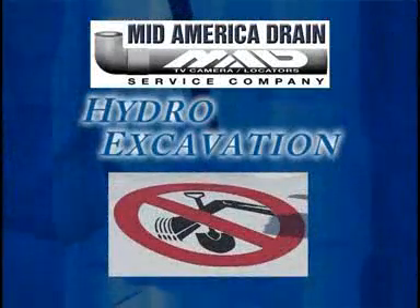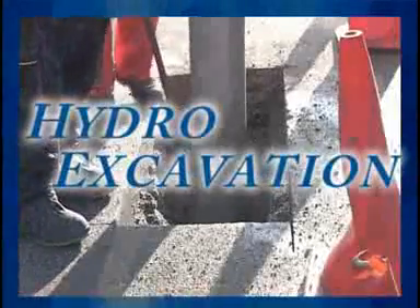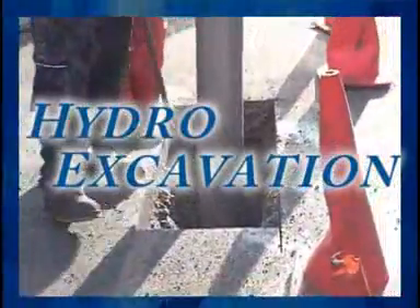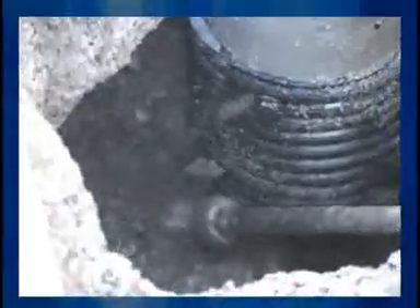One of the services Mid-America Drain Service Company offers is hydro excavation. Hydro excavation is a non-mechanical and non-destructive process which uses pressurized water and a high flow of moving air to evacuate and excavate soils at a controlled rate. This process allows for quick, clean, and precise excavations.